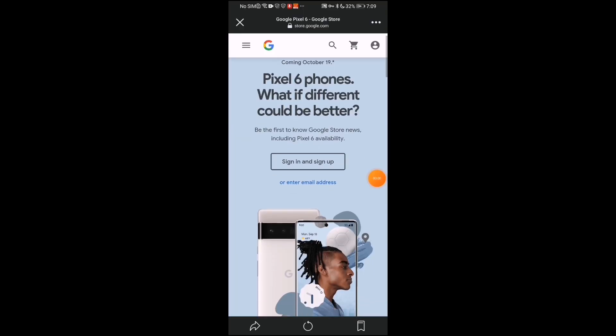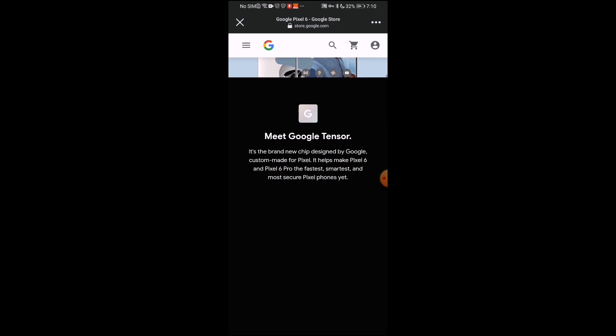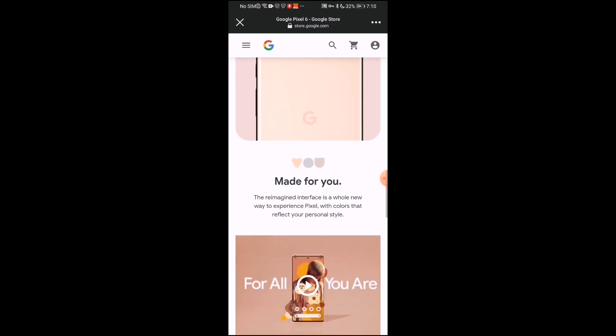It's going to be available at 10 a.m. on the 19th, and you can get it in a whole variety of colors. I'll leave a link down below where you can go to the Google Store right now and check out the different options. You can see all the colors — that cream peach color with white and black, as well as that raspberry with mint and black.